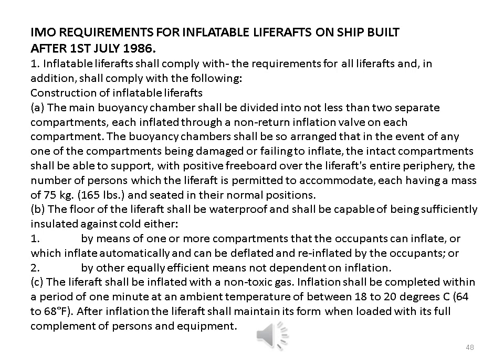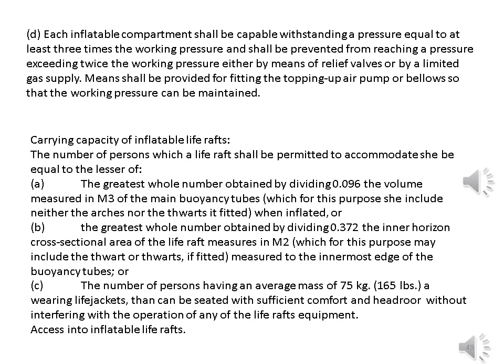B. The floor of the life raft shall be waterproof and shall be capable of being sufficiently insulated against cold either: 1. By means of one or more compartments that the occupants can inflate, or which inflate automatically and can be deflated and re-inflated by the occupants, or 2. By other equally efficient means not dependent on inflation. C. The life raft shall be inflated with a non-toxic gas. Inflation shall be completed within a period of one minute at an ambient temperature of between 18 to 20 degrees Celsius. After inflation, the life raft shall maintain its form when loaded with its full complement of persons and equipment. D. Each inflatable compartment shall be capable of withstanding a pressure equal to at least 3 times the working pressure and shall be prevented from reaching a pressure exceeding twice the working pressure either by means of relief valves or by a limited gas supply.